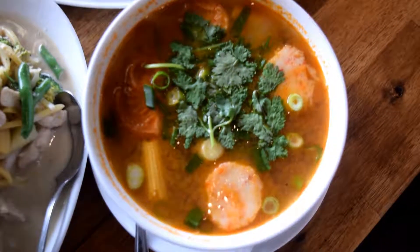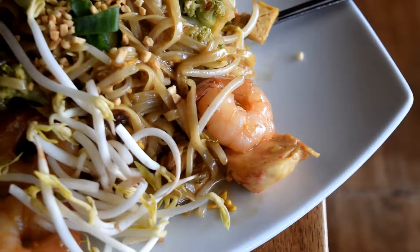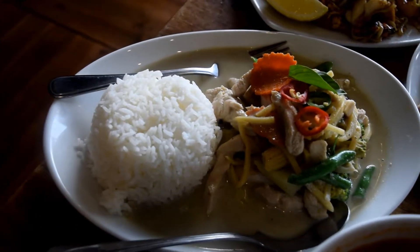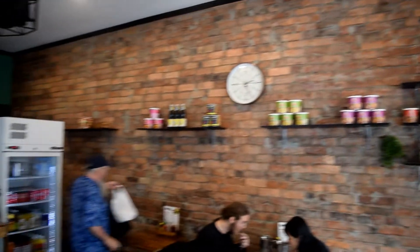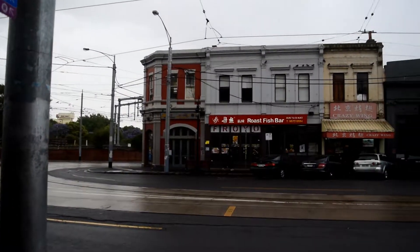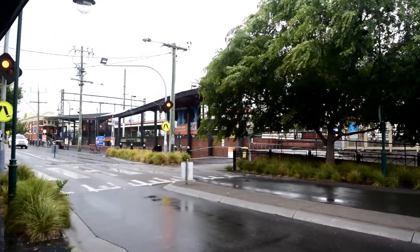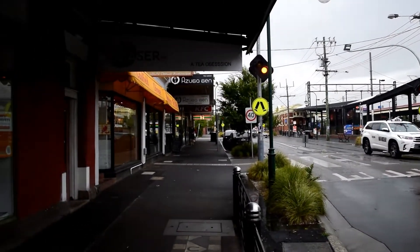Today we'll be trying some delicious Thai food including Tom Yum soup, the classic Pad Thai, and a creamy green chicken curry. In this episode we're filming from Darby Thai in Caulfield, a favorite among university students, located just opposite Caulfield train station and next to Monash University. Links to the location will be in the description below.